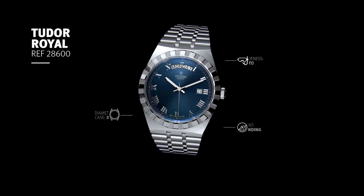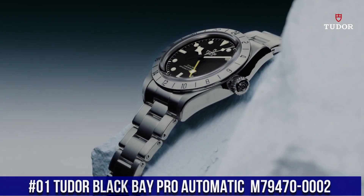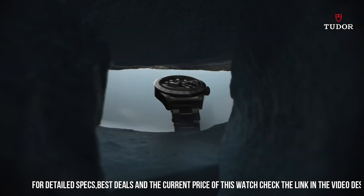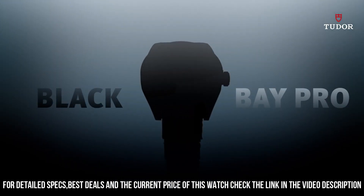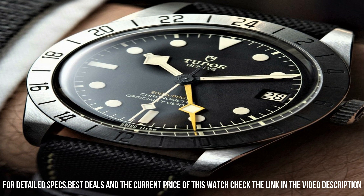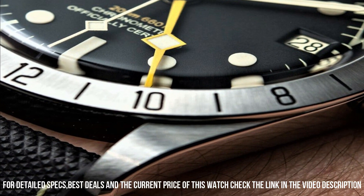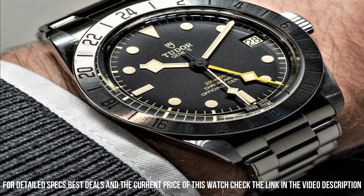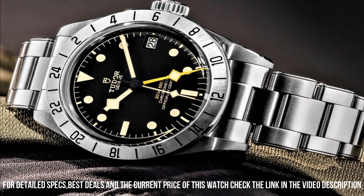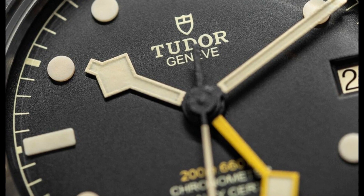Number 2. Tudor Royal Automatic Diamond Blue Dial 41mm, M28600-0006. Silver-tone 316L steel case and bracelet. Fixed silver-tone 316L steel bezel. Blue dial with luminous silver-tone hands and diamond hour markers. Minute markers around the outer rim. Dial type: Analog. Luminescent hands. Date display at the 3 o'clock position. Day of the week display centered on the 12 o'clock position. Scratch-resistant sapphire crystal. Screw-down crown. Solid case back. Round case shape. Case size 41mm. Fold-over clasp. Water-resistant at 100m / 330ft.